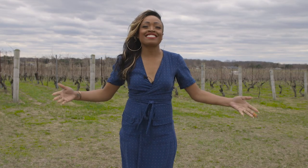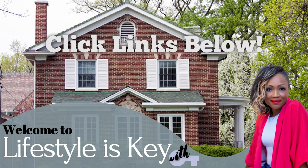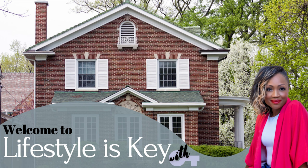Thank you for tuning in to my channel, Lifestyle is Key. Don't forget to like, comment, and subscribe so you don't miss our next episode featuring the lovely town of Cherry Hill, New Jersey. If you're looking to learn about what Mullica Hill has to offer before relocating, please visit the links provided in the description below. Until next time — that means talk to you soon. Ciao!